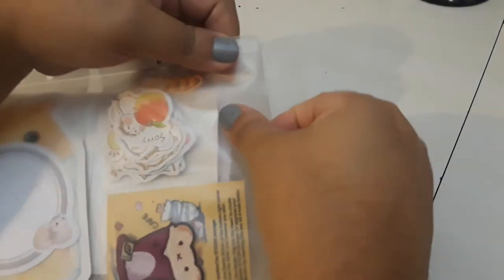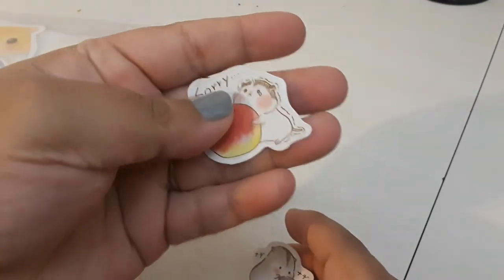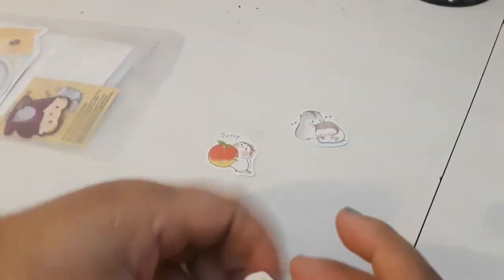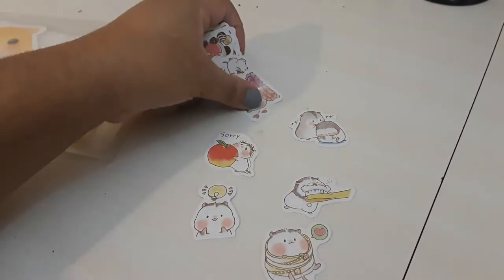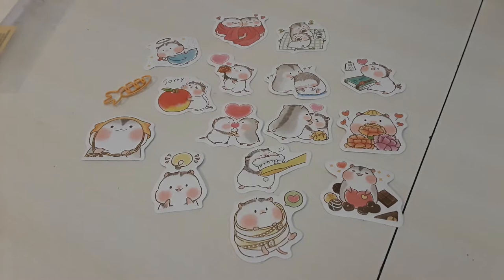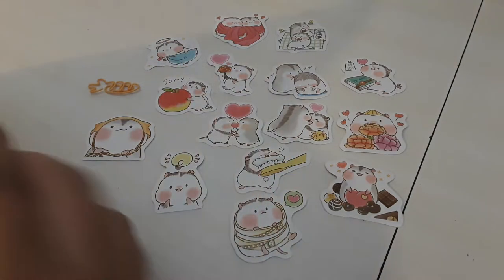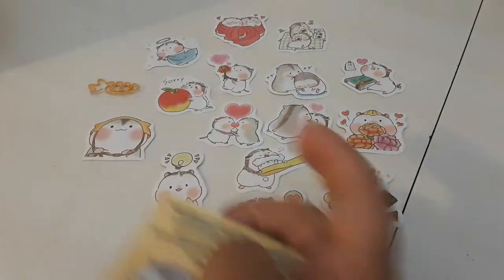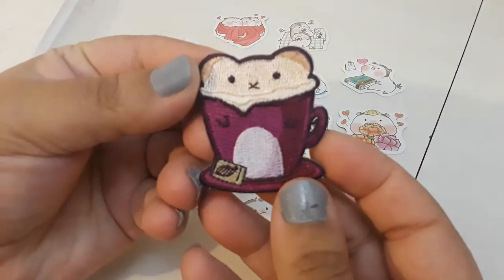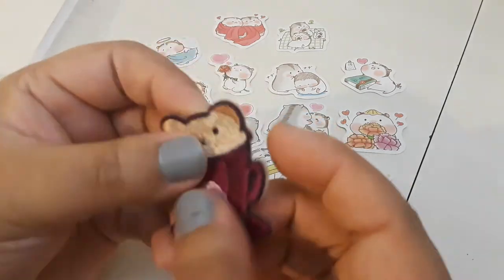In the first little pocket, there are some flake stickers that I think are just so adorable. The theme for this month was a chubby hamster. Aren't they adorable? I just love them. They're so cute. And it comes with this little adorable carrot paper clip. Oh my gosh, that is so cute.